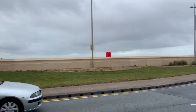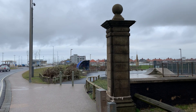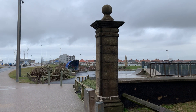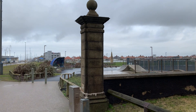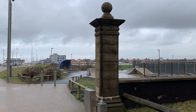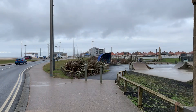The reason I'm standing here is to point out this post. I'm not quite sure what it is — I have a vague recollection that I did hear somebody say what it is but I can't remember. But that is one of the very old pieces of the original promenade that was here.